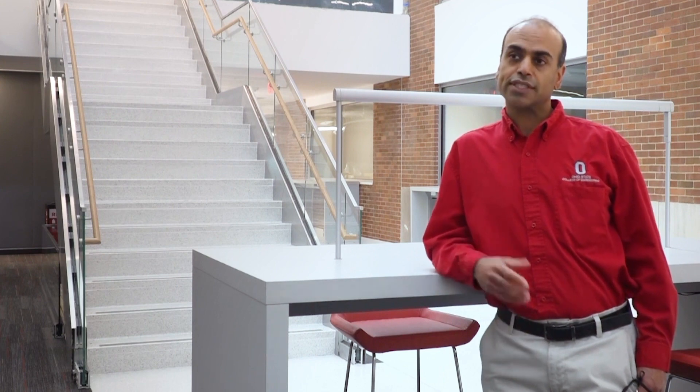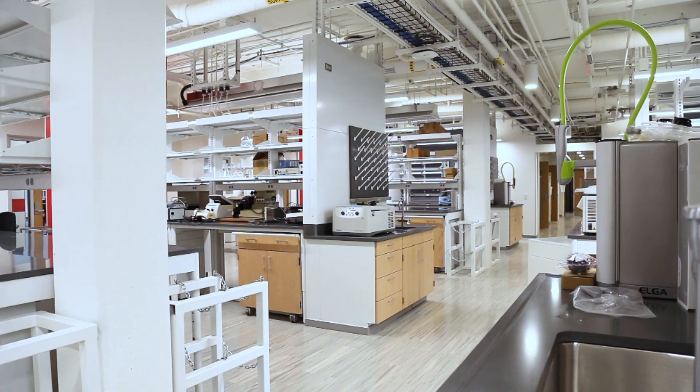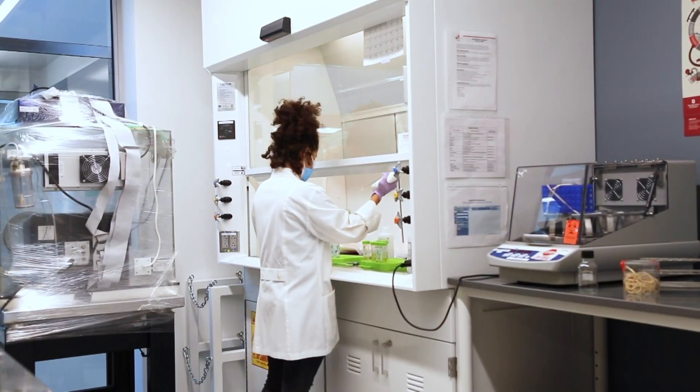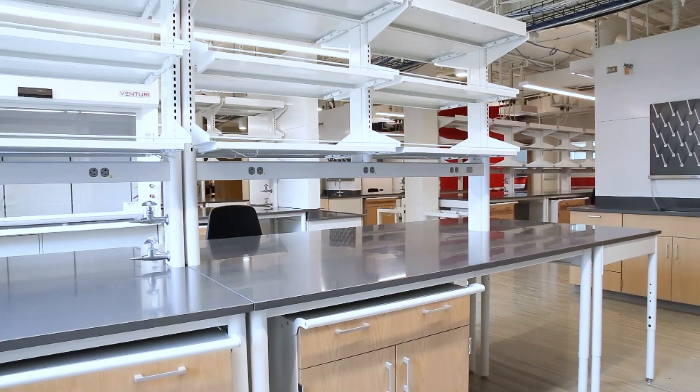Fontana Laboratories will be the home for biomedical engineering as well as material science and engineering here on the main campus. One of the things I'm most excited about is the fact that we are finally able to bring biomedical engineering onto the main campus, where we'll be in close proximity to all of our collaborators — not just in engineering but in medicine and throughout the campus. These beautiful research spaces will allow us to conduct high quality, rigorous, transformative and collaborative research. We're really excited to be in this space.